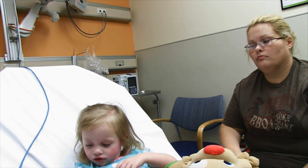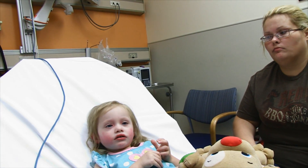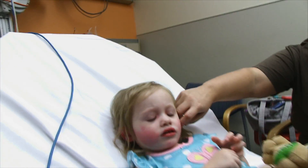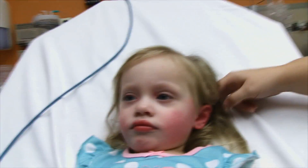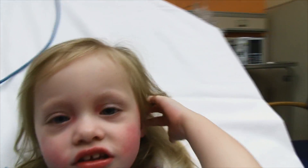We've watched her for a couple of hours and all of a sudden mom said her rash is back. And sure enough, it's on her face. We'll get a closeup on her face here. Her ears are red and she's scratching.